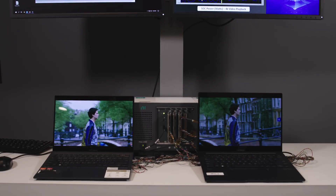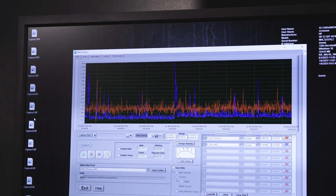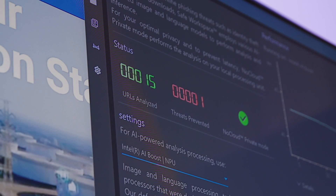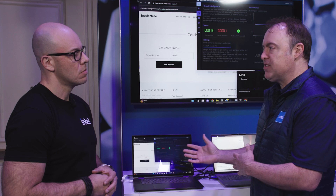Intel has the first silicon with the low power e-cores and SOC tiles. Everyone wants all day battery life, and with Meteor Lake we have that in this technology, and we're just demonstrating it right here. What we're looking at is an actual security use case for the NPU. None of that is going to the cloud — it's all happening locally on the NPU.